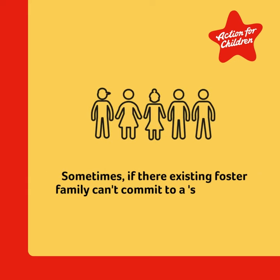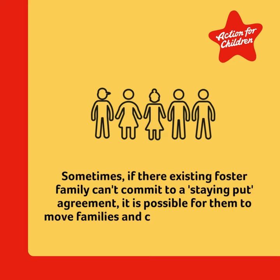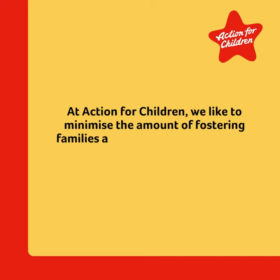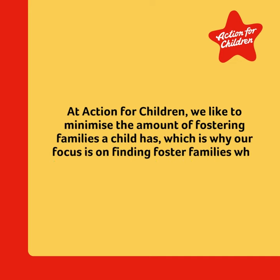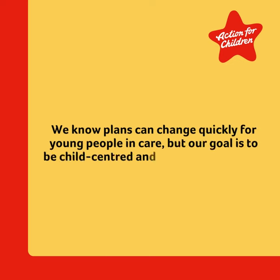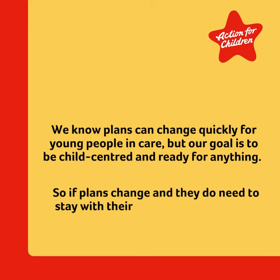Sometimes, if their existing foster family can't commit to a staying-put agreement, it's possible for them to move families and continue to access the support they need. At Action for Children, we like to minimise the amount of fostering families a child has, which is why our focus is on finding foster families who can commit to the long-term. We know plans can change quickly for young people in care, but our goal is to be child-centred and ready for anything, so if plans change and they do need to stay with their carers for longer, they can.